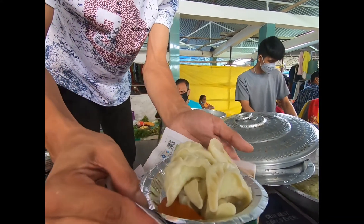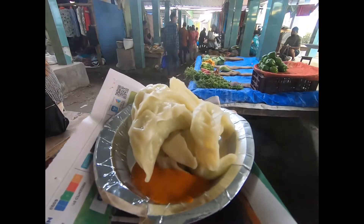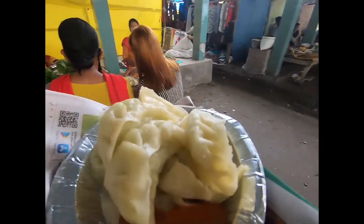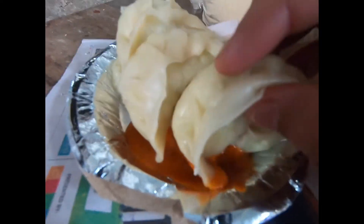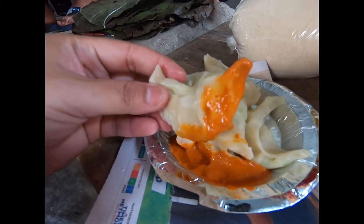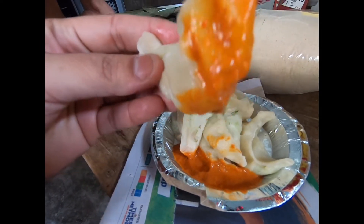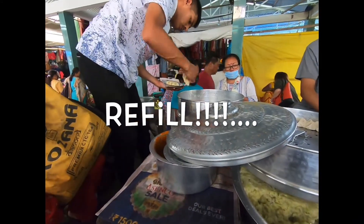Here I am with my first plate of dumplings, on my way to just gobble it up. Dip and straight away. Some extra food porn for you guys. I don't know what else I'm going to eat, but to be on the safer side, let's take a refill.